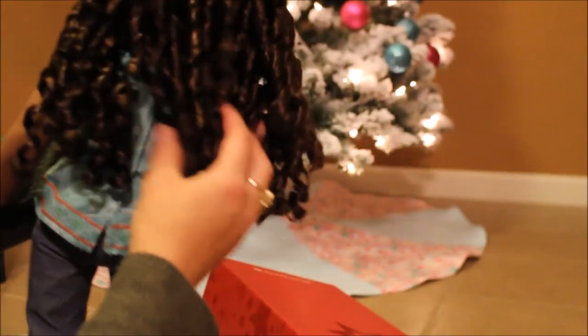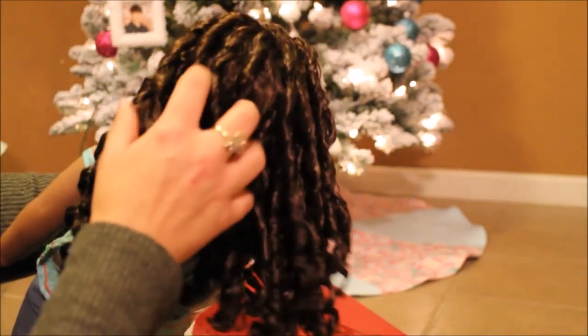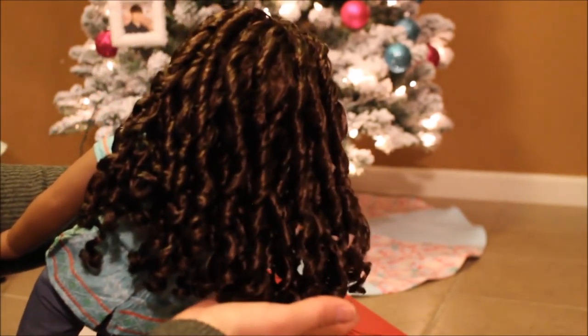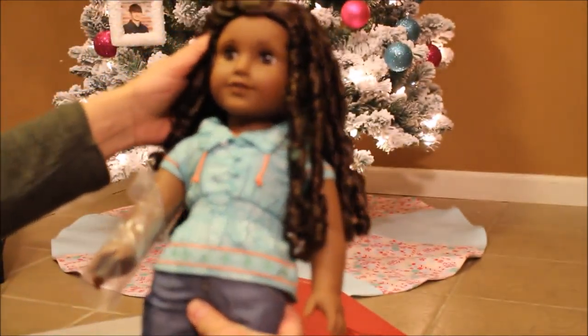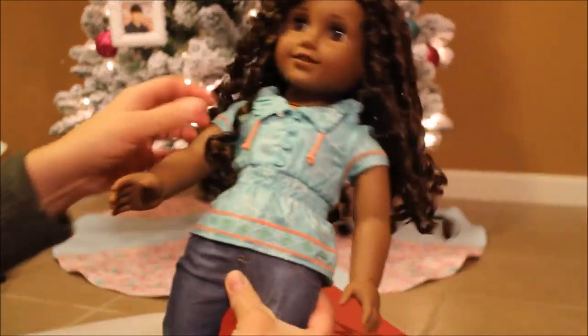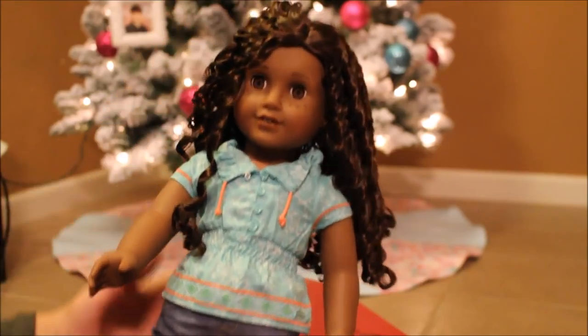I may have to brush out that curl a little, but look at the bounciness — they're so pretty! I think this is the medium brown hair, and she has the dark skin, light brown eyes, and freckles. I think she is absolutely beautiful and I'm really excited to go redress her.